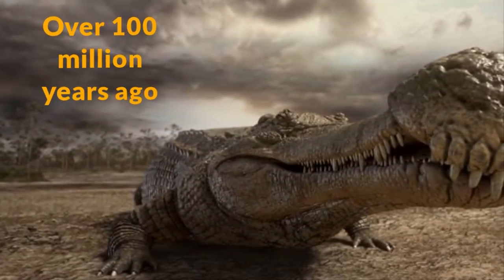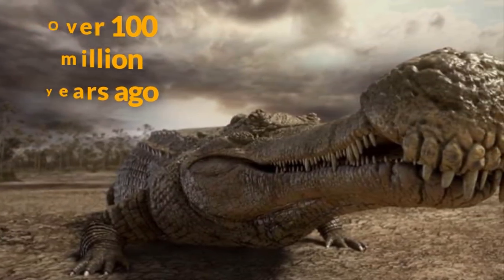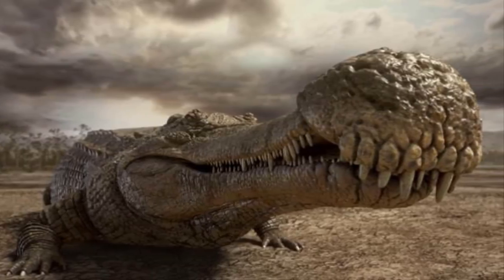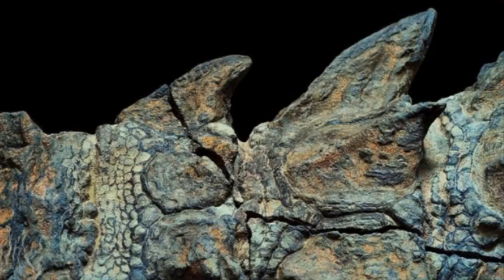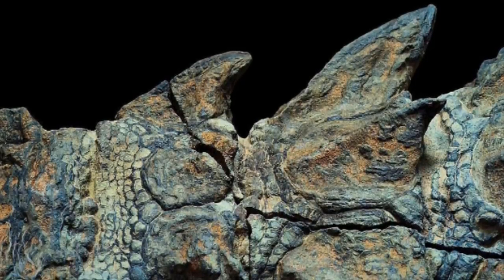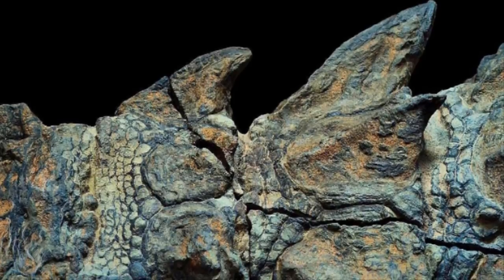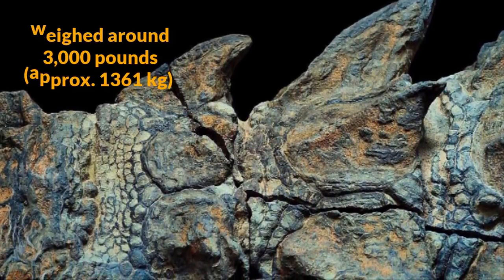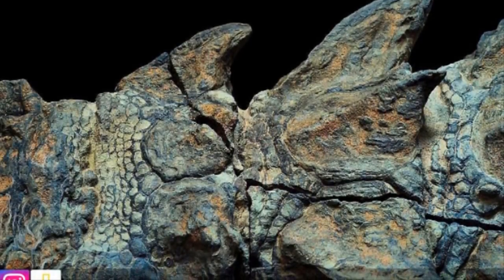Over 100 million years ago, when this ancient prehistoric creature roamed the Earth, it was a member of a newly discovered species and genus named the nodosaur. It was a gigantic four-legged herbivore, and its body was protected by spiky, plated armor.